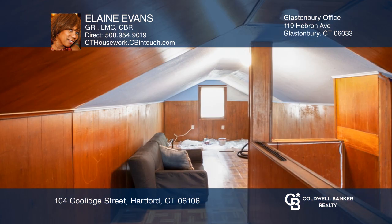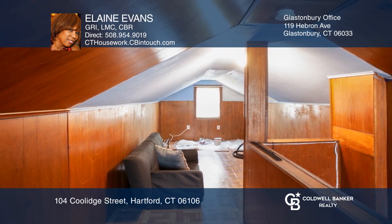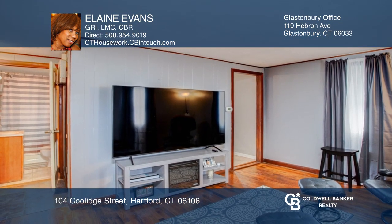Enter into the open living room with hardwood floors and an expanded kitchen. Enjoy an updated furnace and water tank.